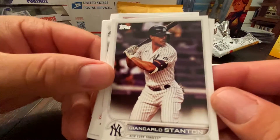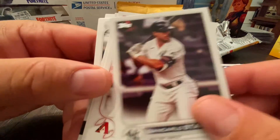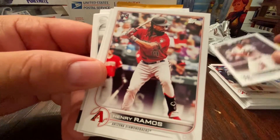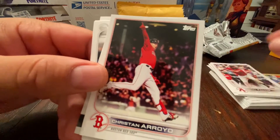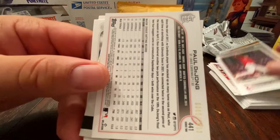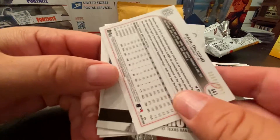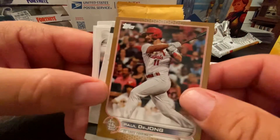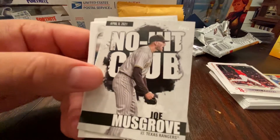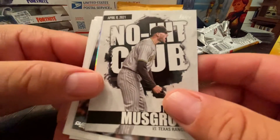Giancarlo Stanton — often injured, but came back in a big way with three RBIs the other night. Henry Ramos, Christian Arroyo. This is one of those 2022 versions — Paul DeJong maybe. Could have been something better. Alright, we got the No-Hit Club Joe Musgrove — that's like a one-in-twenty insert. I just read that on the back of the blaster box.